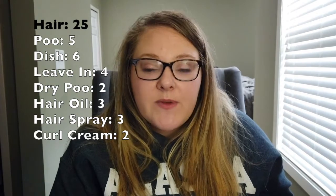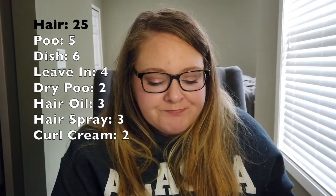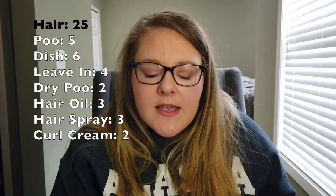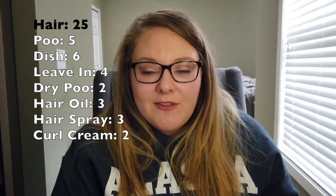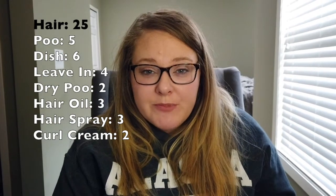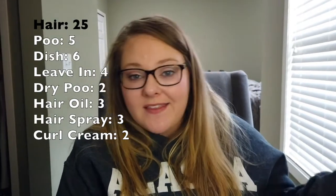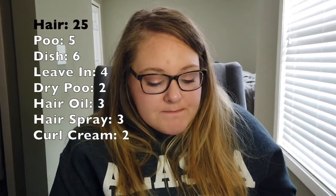I have six conditioners, counting regular conditioners and masks — I use a conditioner and a mask at the same time. Four leave-in conditioner products: three sprays and one cream. Two dry shampoos. Three hair oils — one I haven't used in a while so I need to check if I still like it. I'm not going to force myself to use anything up; it's not worth it. If a product doesn't work for me, it's out the door. Three hairsprays: two full size and one mini.